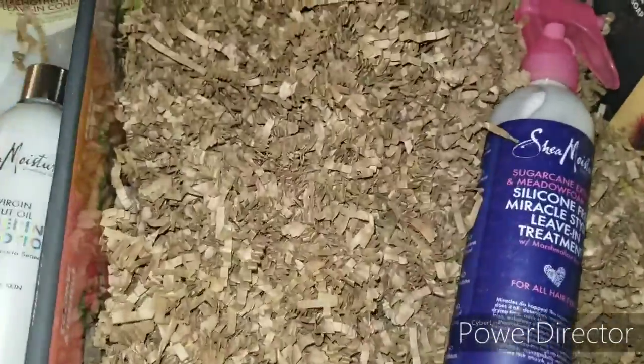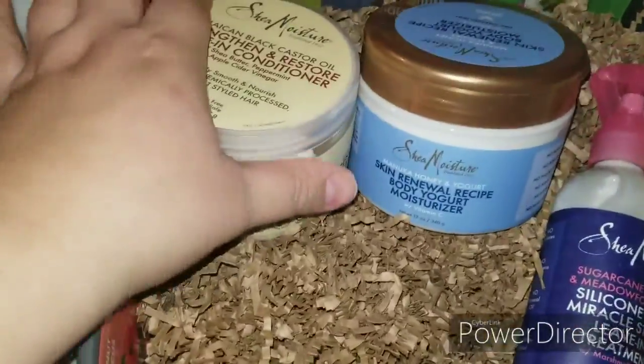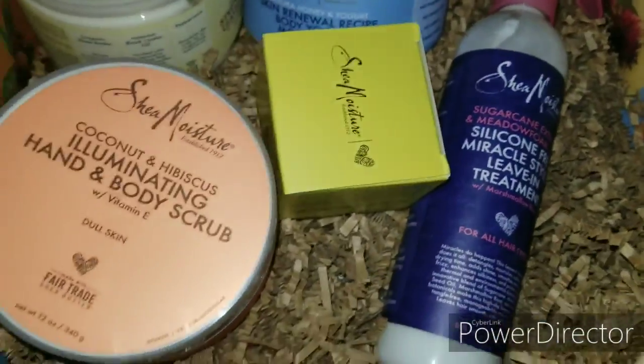Let me make sure nothing else is in there — nope. So thank you so much, Shea Moisture. It's been an amazing year getting great products and reviewing and testing them all out and sharing with you guys.